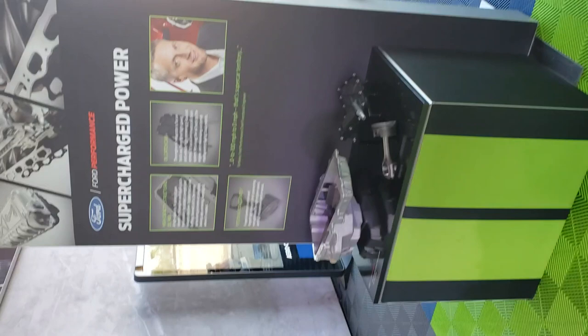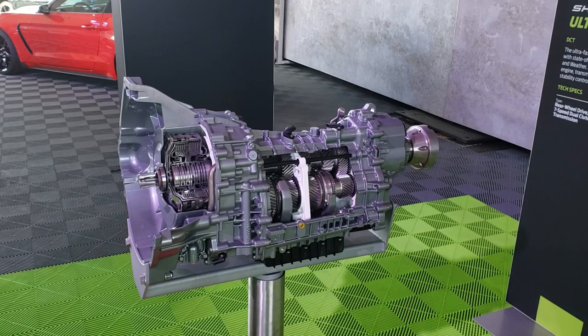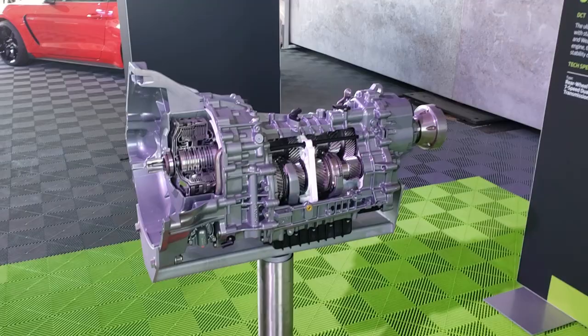Behind me here is the seven-speed dual clutch — the Tremec dual clutch seven-speed automatic that basically has paddles, or you can let it do everything automatically. We were out doing laps in the car and the driver wasn't even using the paddles — everything was just being done automatically. Pretty amazing stuff. Here's a little verbiage on the dual clutch if you want to pause and take a look.